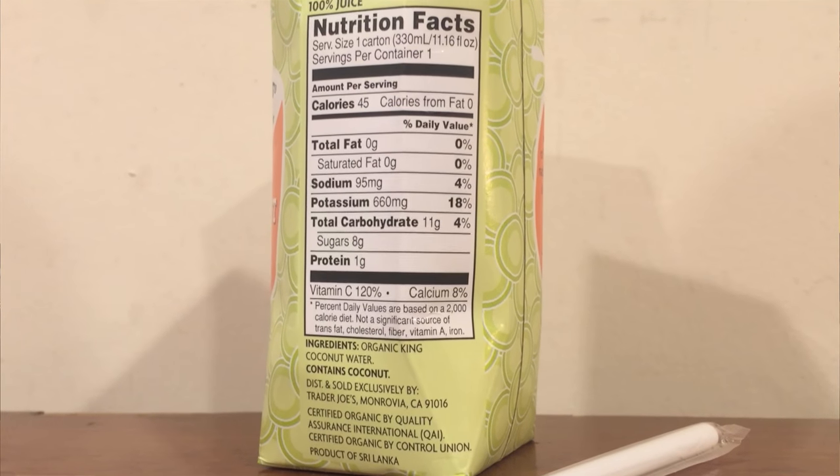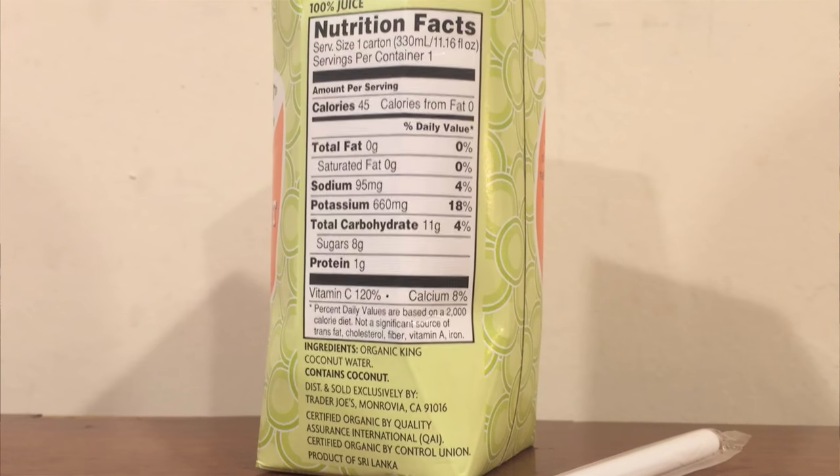This one has 45 calories, but that's a little deceptive — it has less calories than the big one, but it's also much smaller. The small one also has 95 milligrams of sodium, which is less, but you're also drinking less. It says 11 grams of carbs, 8 grams of sugar, and 1 gram of protein — that's good. The big one doesn't have any protein; this one has one gram. This is organic and certified organic.